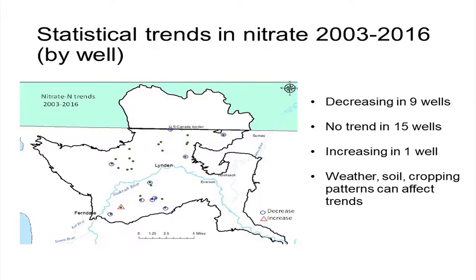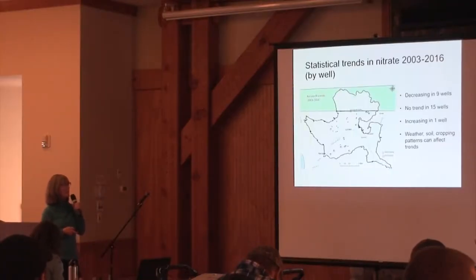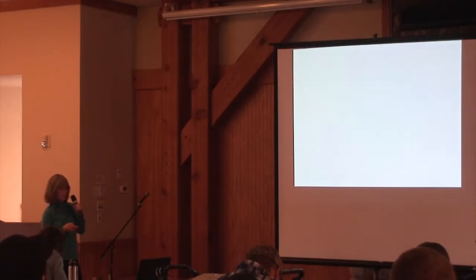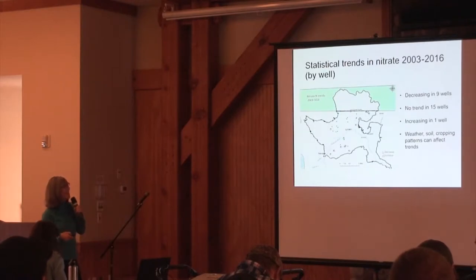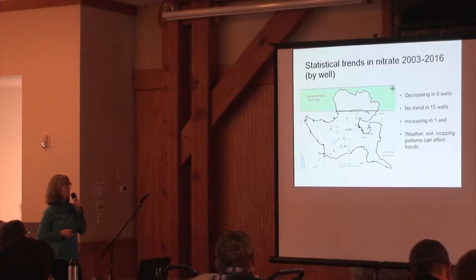Looking at statistical trends in each of the 25 wells: 9 had statistically decreasing trends, shown by blue circles. 15 of the wells had no trend. One well had an increasing trend, but it was very low — around 3 milligrams per liter — so not really a problem.